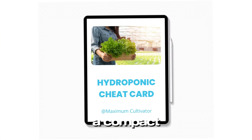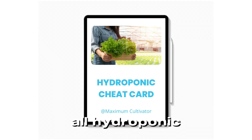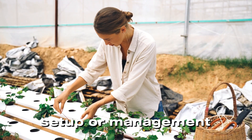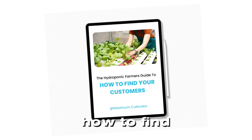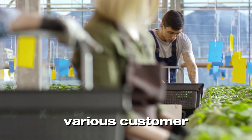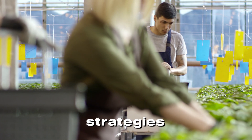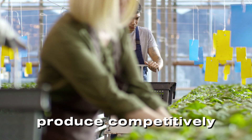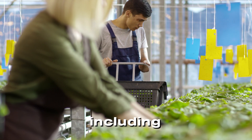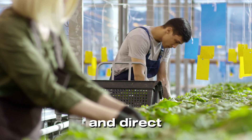The Hydroponic Cheat Card is a compact guide covering all hydroponic essentials, useful for quick reference during farm setup or management. The How to Find Customers Card provides marketing tips for selling produce to various customer segments, strategies for pricing produce competitively, and advice on finding customers online and offline — including supermarkets, restaurants, and direct consumers.